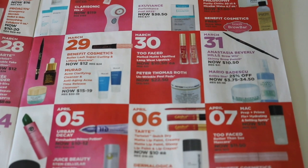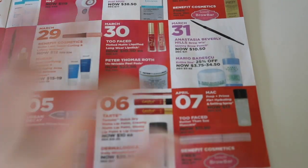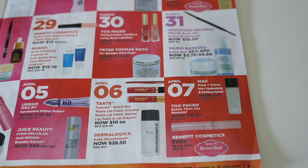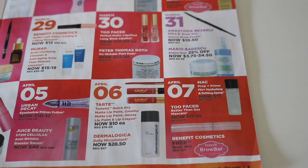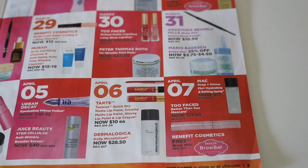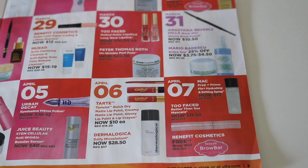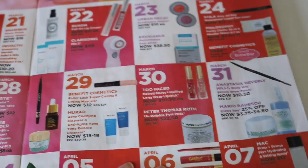April 6th — I'm going to skip that one. I'm not a fan of these Tarte lip paints. And then the last day, April 7th, there are a couple great deals. The MAC Prep and Prime is on sale for $13 — I am definitely going to get one of those because I'm currently out of my Fix Plus. And then the Too Faced Better Than Sex Mascara is $11.50. That's a great price for that mascara. I'm going to see if my daughter needs a new one because that's what she uses. So those are all of the 21 days.